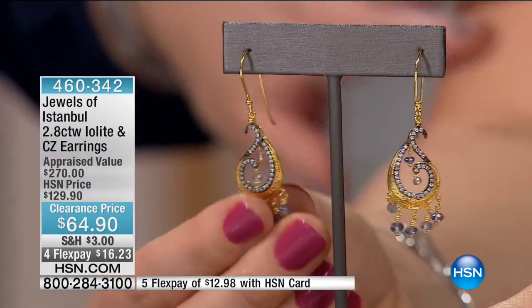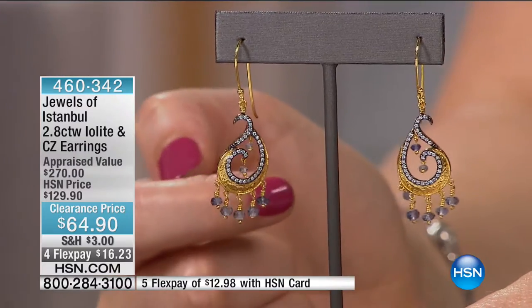Now we're going to move right into the 2.8 carats of Iolite and CZs. Look at these — a very unique design. They're beautiful. When it's a clearance day, I have to point out the value: originally $129.90, now $64.90. So two-tone, this beautiful swirling design. These are so great. And when you see it, it has this very exotic feel — it looks like paisley.